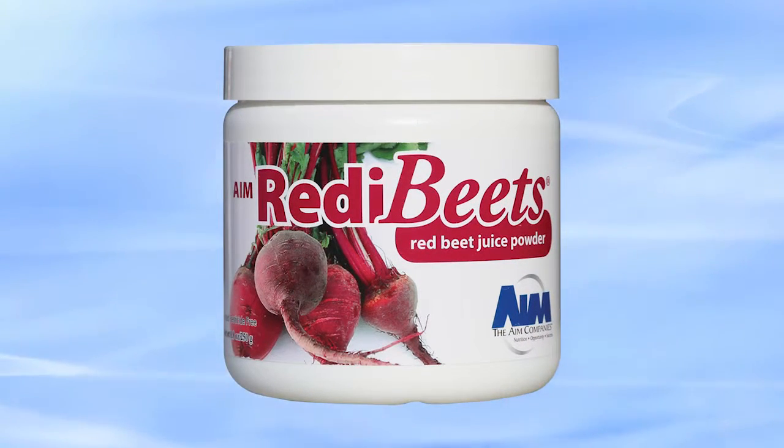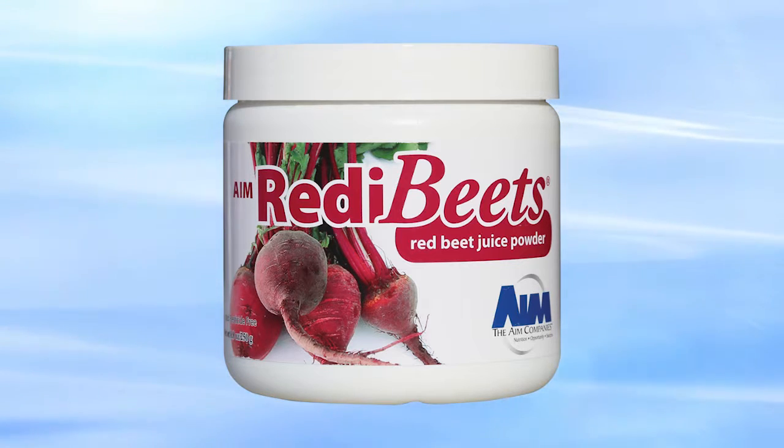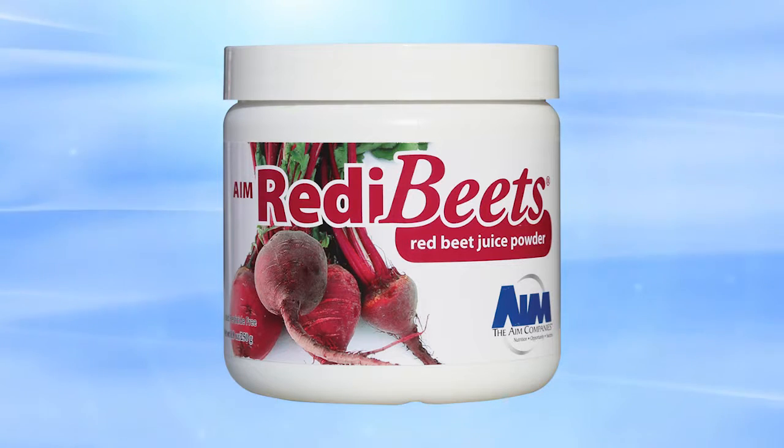Add red beet juice to your daily diet. And when you do, stick with the best, the original — Ready Beets.